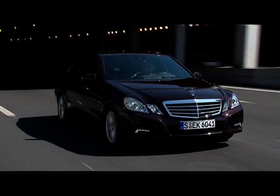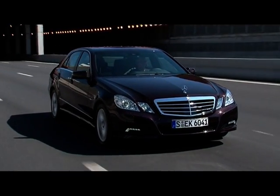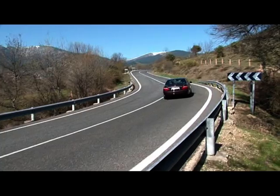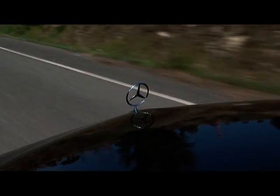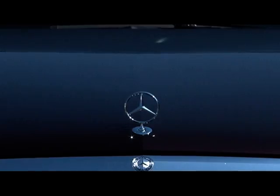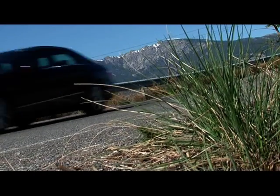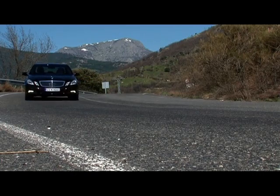Among the intelligent helpers in the E-Class, there's also a standard-item fatigue sensor, which detects when a driver is getting tired based on 70 parameters. Nearly all of the many driver assistance systems from the S-Class are now optionally available for the E-Class. Pricing in Germany starts around 41,500 euros, including all the latest technology from Stuttgart.